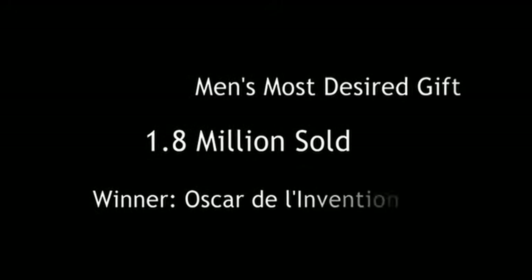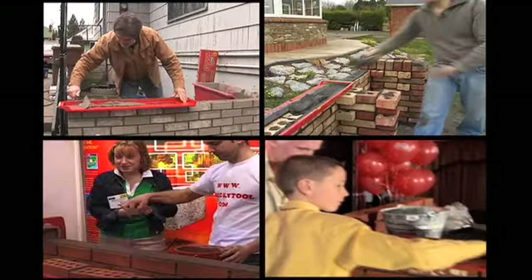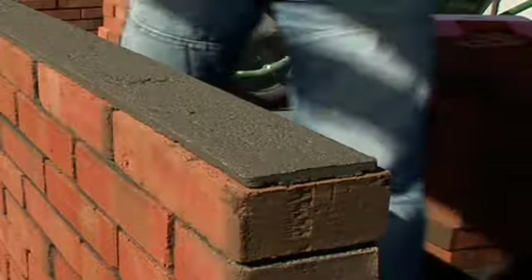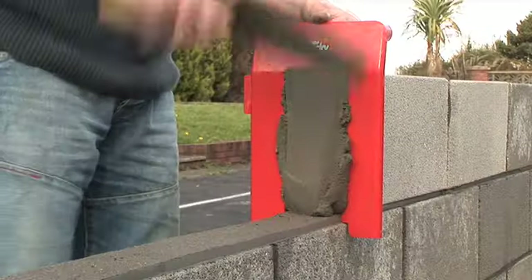Building out of the red box, and better value than ever before, it's the Bricky! A record 1.8 million satisfied customers, undisputed pound for pound, the best DIY product invented since the turn of the century, and unanimously voted by men as their most wanted gift.